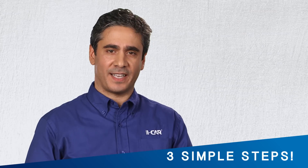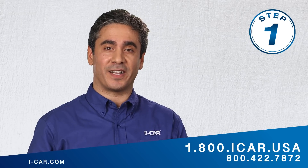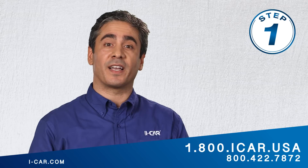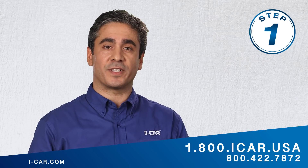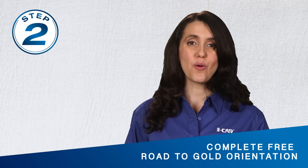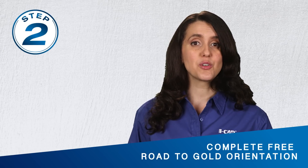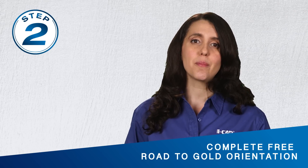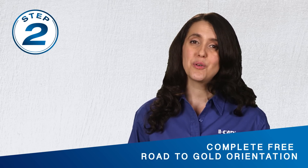Here are three simple steps to get on the Road to Gold and start making your way to Gold Class. Step 1: Call Customer Care at 800-ICAR-USA to set up your My ICAR account. If you already have a My ICAR account, ask your ICAR rep to provide your existing ICAR ID so all of your previous training records stay together. Make sure your staff roster is handy and up-to-date. Step 2: Register for and complete the free online ICAR orientation class. This class will equip those responsible for managing a shop's training with knowledge about the PDP and go in-depth on all of the tools and reports available to help you. Your ICAR team member can help you with registration.